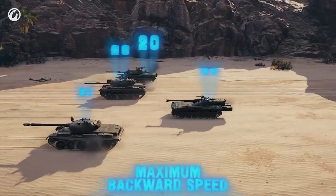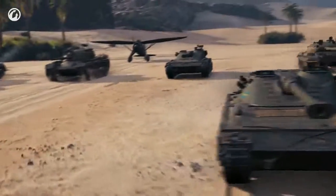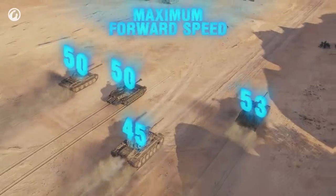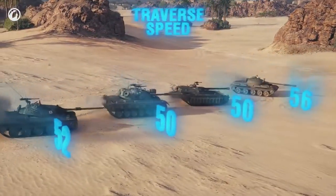After firing, the UDES drives back to cover. It boasts a reverse speed of 24 km/h — faster than any other tier 10 medium. Forward speed isn't so impressive, on par with the T-62A. Hull traverse speed is the same as the Patton.